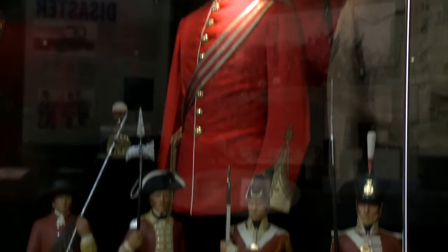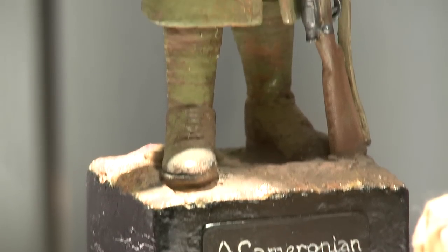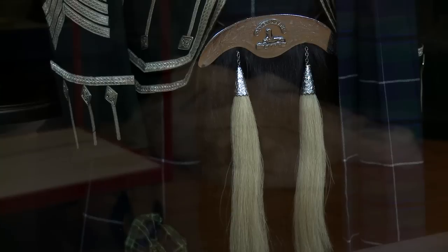We're going to have some dressing-up costume as well for adults and children, so we can recreate 16th-century dress right up to the 19th century — hopefully children and adults will be marching around in here. People will also be able to look at the Roll of Honour, the IT suite, and obviously all of the collections behind me.